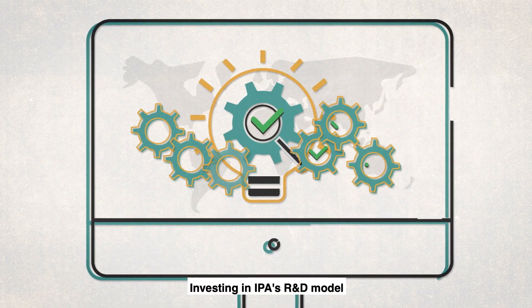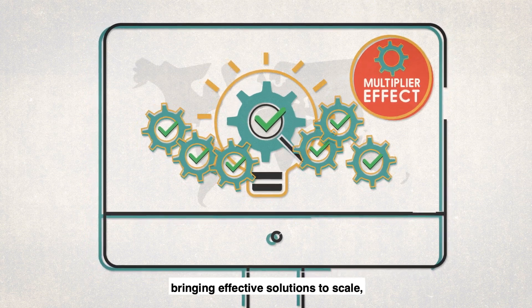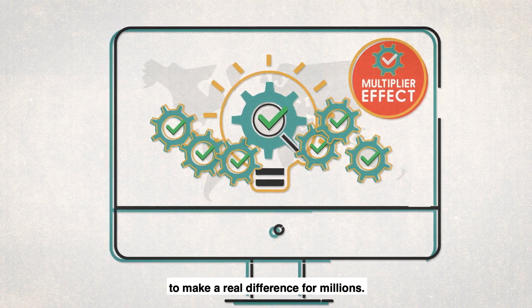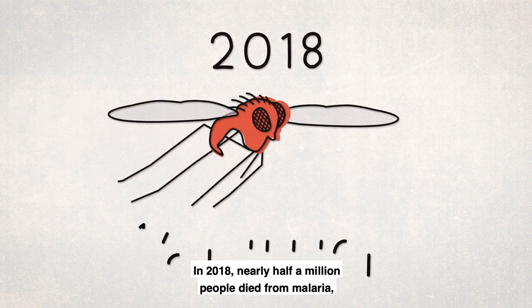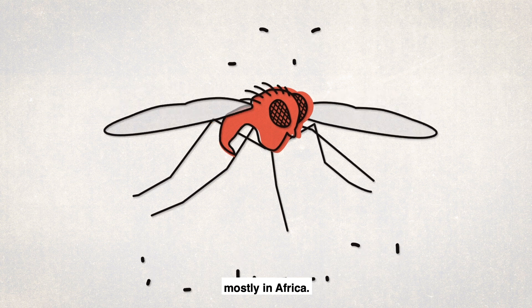Investing in IPA's R&D model has a multiplier effect, bringing effective solutions to scale to make a real difference for millions. In 2018, nearly half a million people died from malaria, mostly in Africa.